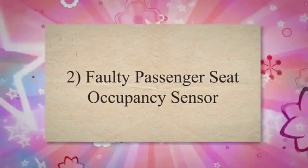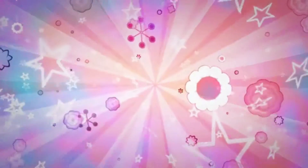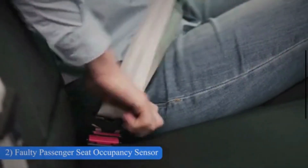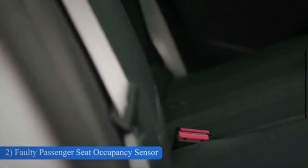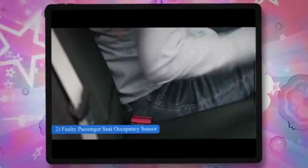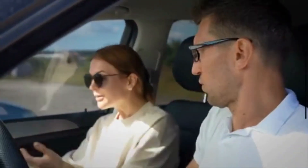Number 2: Faulty passenger seat occupancy sensor. If someone is sitting in the front seat, there is a sensor that alerts the SRS system. It not only tells the system that someone is there, but it also reads weight. If there is an adult in the seat, the passenger airbag will be ready to protect the occupant. However, when the sensor doesn't work right, it can cause the SRS light to come on.